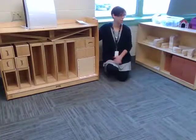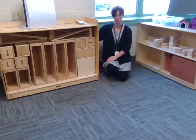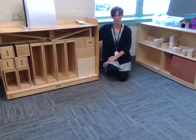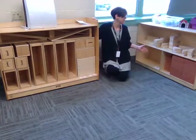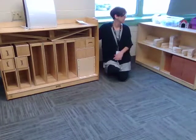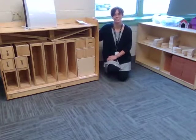In the block area, we have a large variety of blocks that the children can explore. When children are playing in this area, they're using their creativity and imagination. They're also learning valuable skills like measurement, math skills like shapes, weights, and sizes, as well as scientific skills like analyzing, problem solving, and cause and effect.